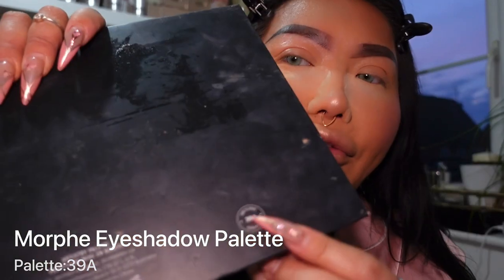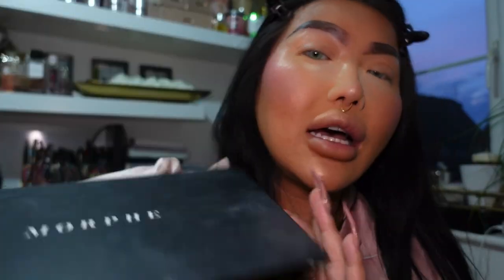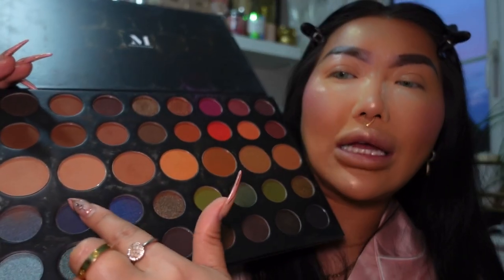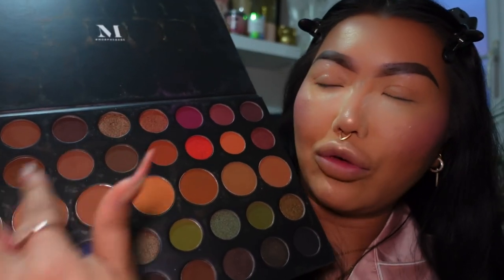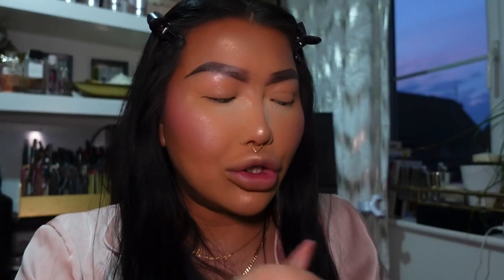Today's eyeshadow palette is the Morphe 39A. My sister has a code with Morphe — use the code 'tweet,' I'll add it down below. I'm going to use the lighter shades as a base and deepen it with all the brown shades. I'm not an expert in this department, but a little color on the lid just makes the eyes come alive. Using a fluffy Morphe M504 brush, I'm applying the neutral tone all over my lid.